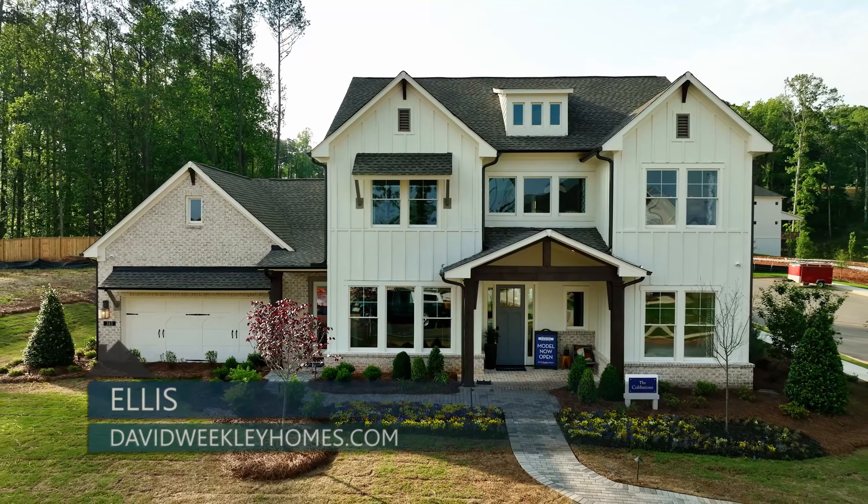Ellis' amenity center will soon boast a pool, clubhouse, pickleball and tennis courts, playground, and a network of walking trails, all designed for recreation and memory making. The community has easy access to shopping, dining, entertainment, and employment in every direction. Neighbors in Ellis enjoy regular weekend excursions to the Marietta Square for its events and eclectic collection of boutiques and eateries. For active adventures, hike nearly 3,000 acres at Kennesaw Mountain National Battlefield Park, play 18 holes at the historic City Club Marietta, or make the 13-mile drive to Lake Acworth for boating and fishing. Visit davidweeklyhomes.com to learn more.